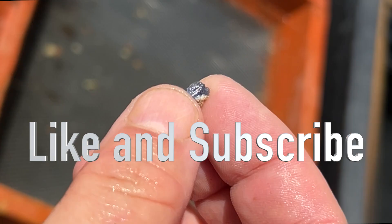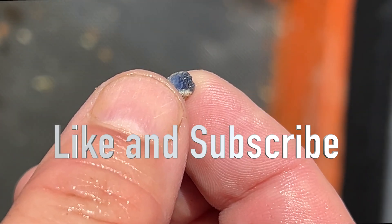By the way, if you enjoy this kind of content, feel free to subscribe. I post a long video about every other week, and I post a short every other day.